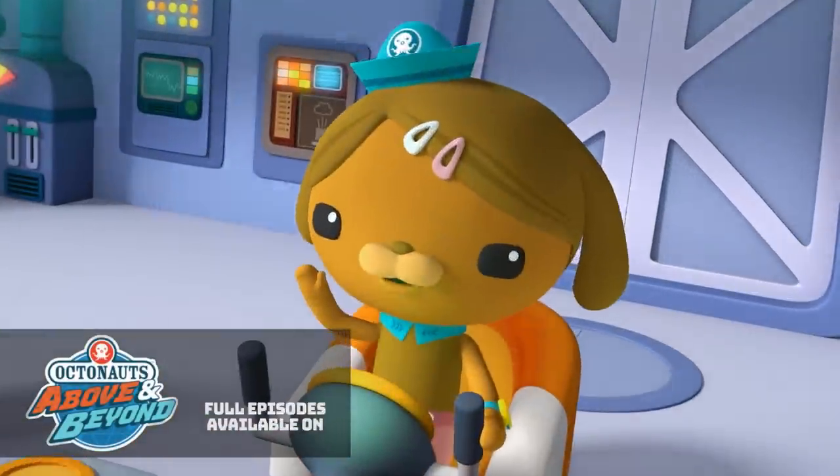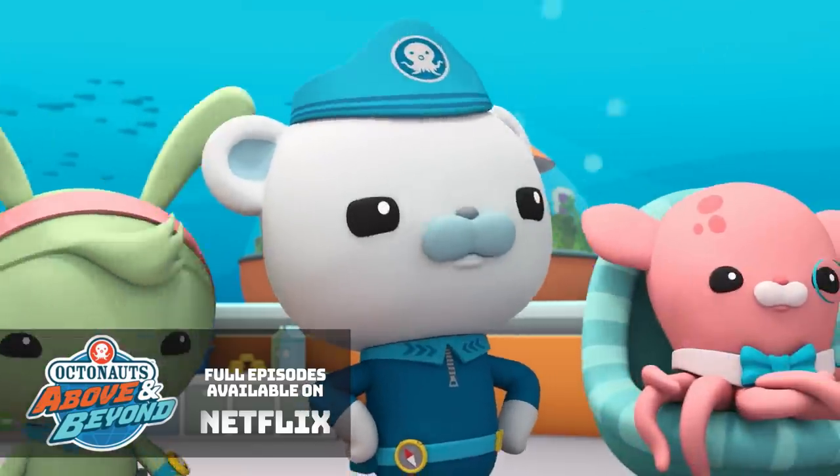OctoRadar, Octopod, incoming OctoReport. OctoAgents, please report.